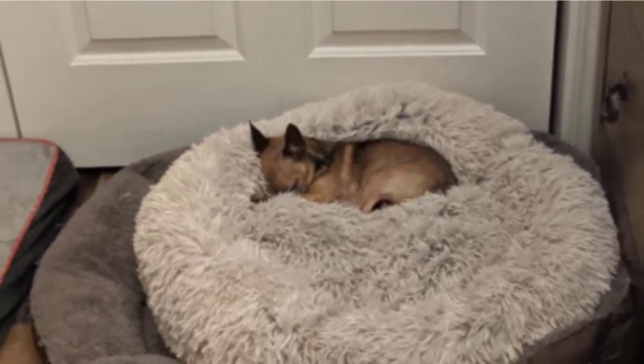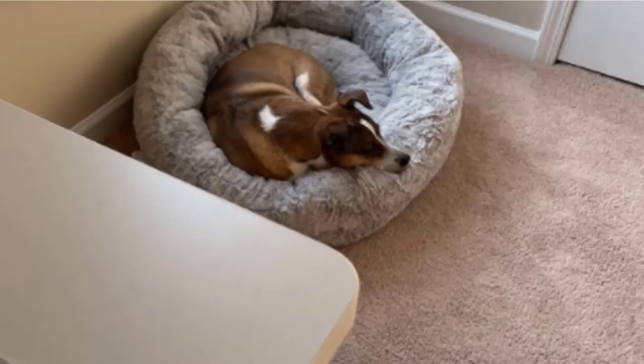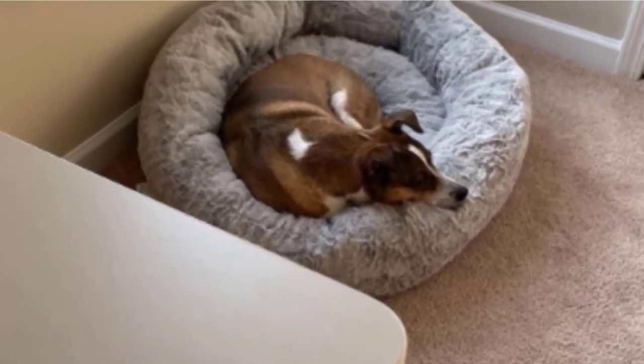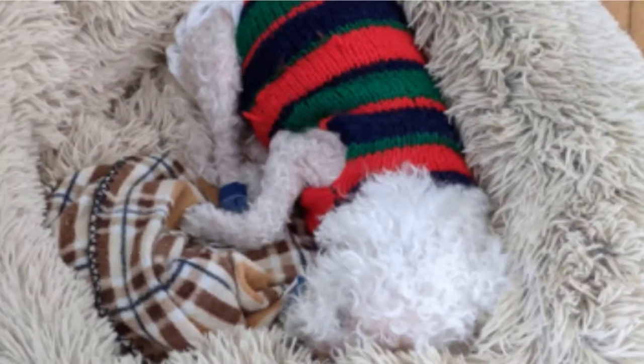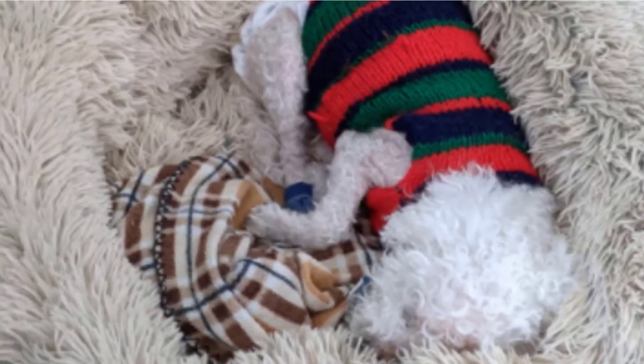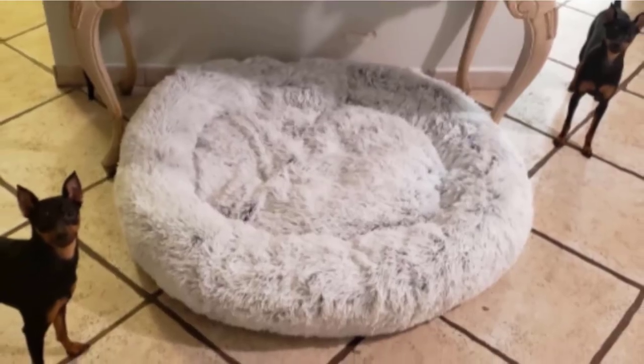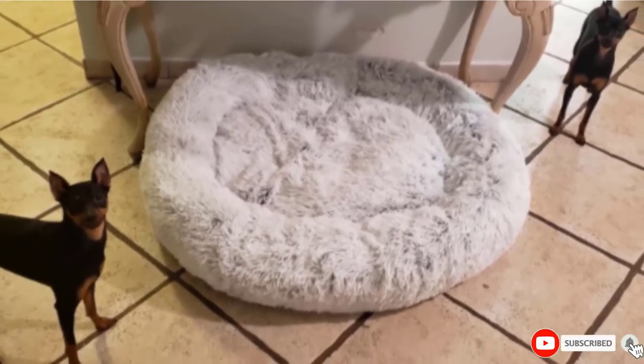Strategist writer Chloe Anello is another fan of this bed for smaller breeds — she bought it for her now-deceased Pekingese, Ellie, who became obsessed with it. And after getting one for her Pit Bull Boxer mix, former strategist senior editor Casey Lewis assures us that the bed, in its larger size, is just as suitable for bigger dogs.